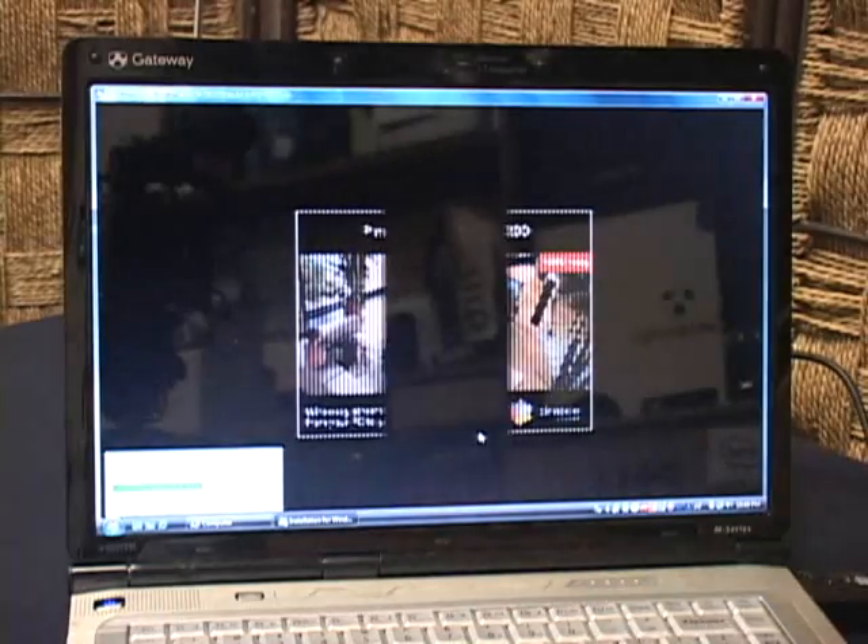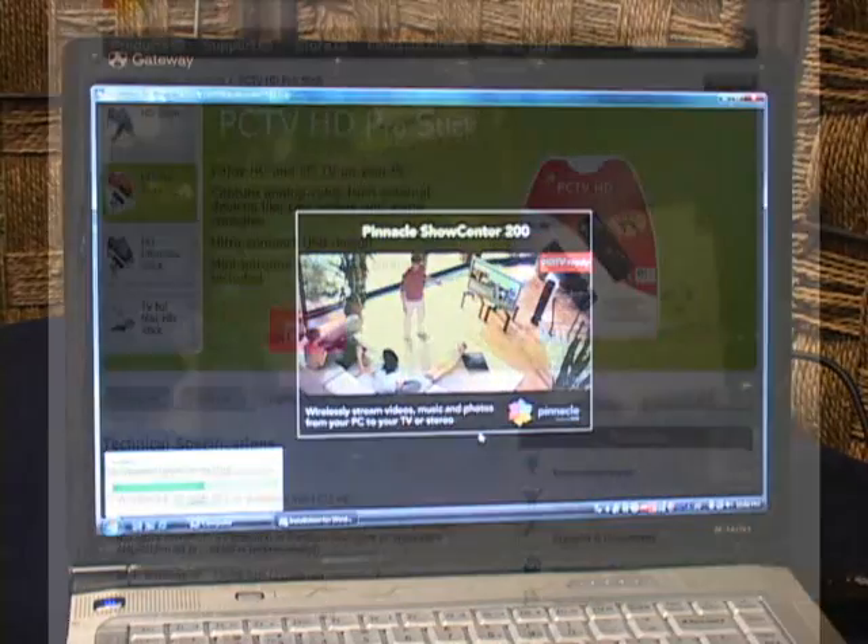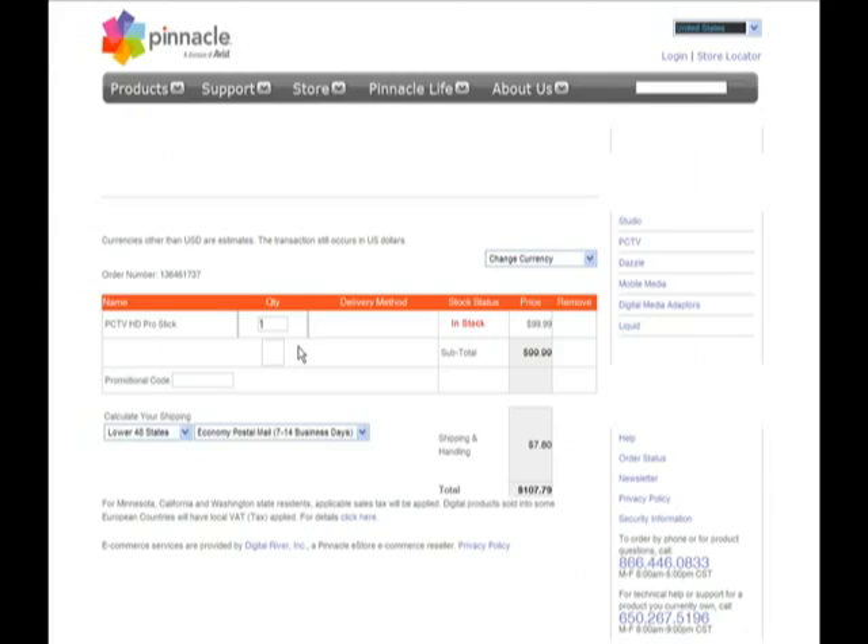The Pinnacle PCTV HD USB Pro Stick is available now online for between $80 and $100.